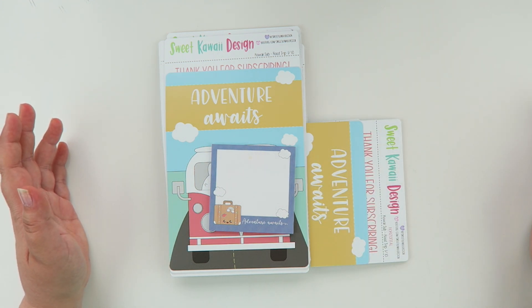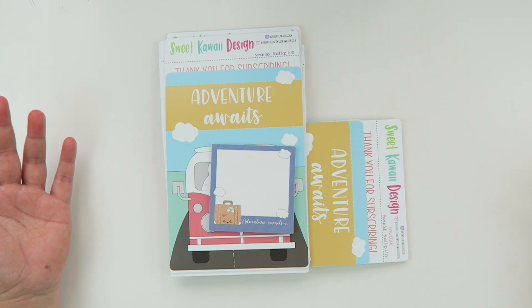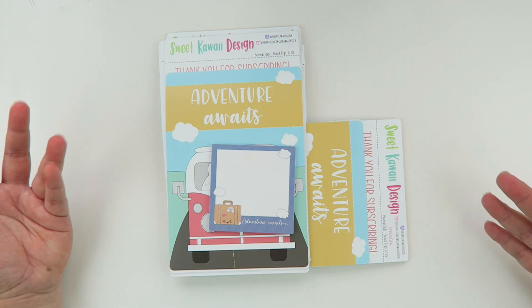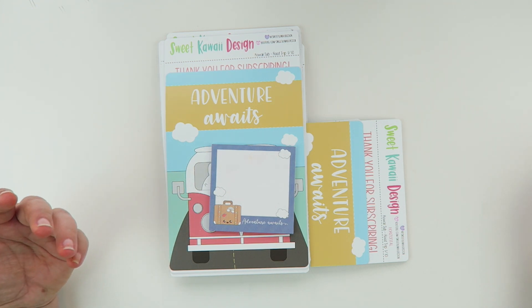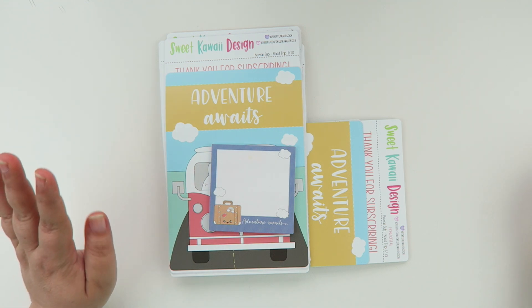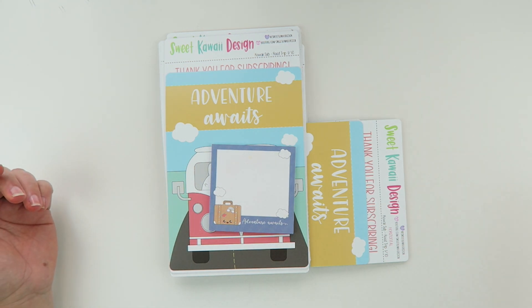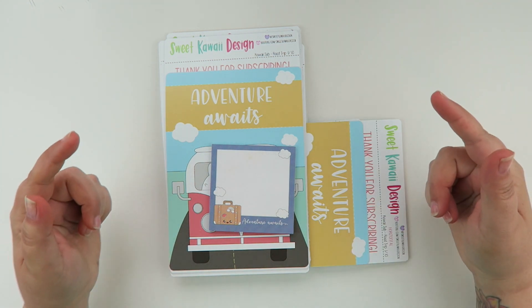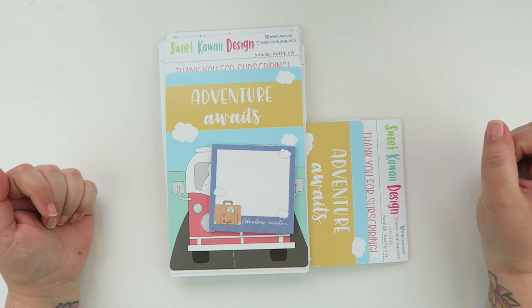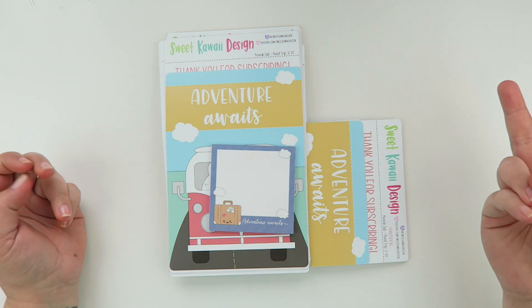After sign-ups close, the kits will ship on July 15th through the 17th — though since the 15th falls on a Wednesday, it'll likely go out that day. For those already signed up, charges happen automatically on the 11th of every month and then it ships on the 15th. I'll put a link in the description bar below that will take you to the website with all of the information.